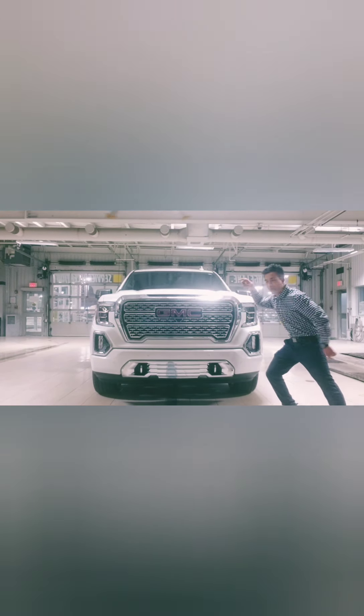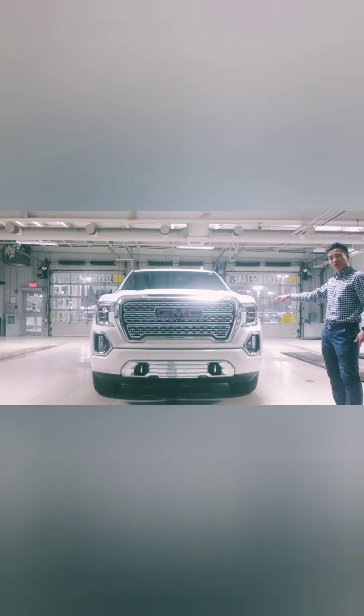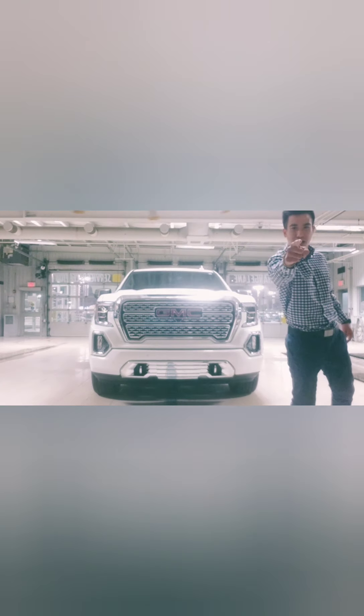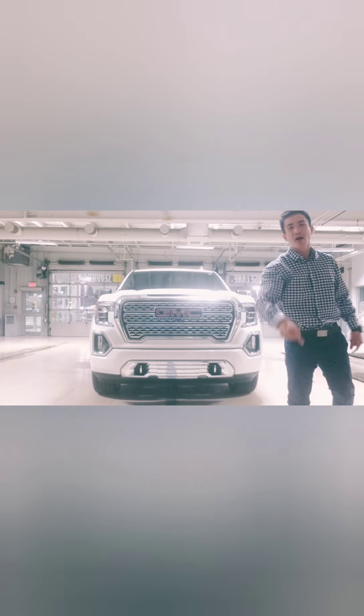Look at that grille with the big bold GMC emblem. We have the all-new 10-speed automatic transmission with the 6.2, producing 420 horsepower and 460 pounds of torque. Lots of power.